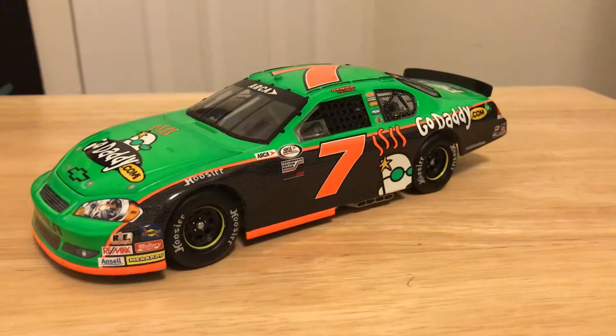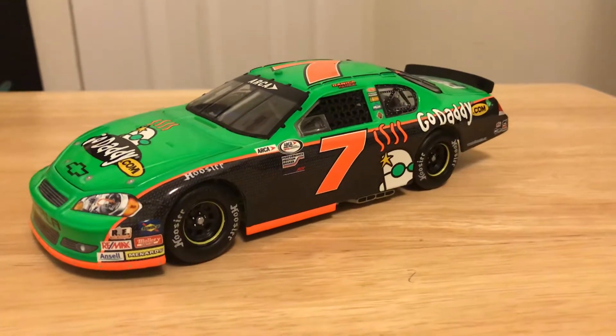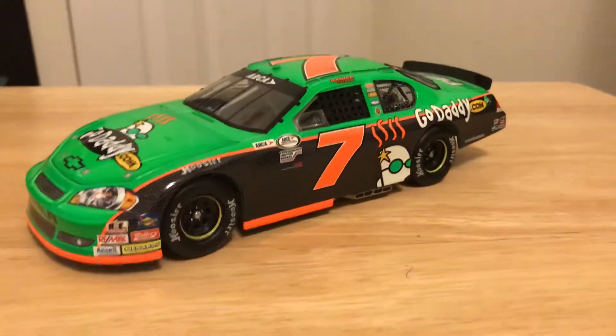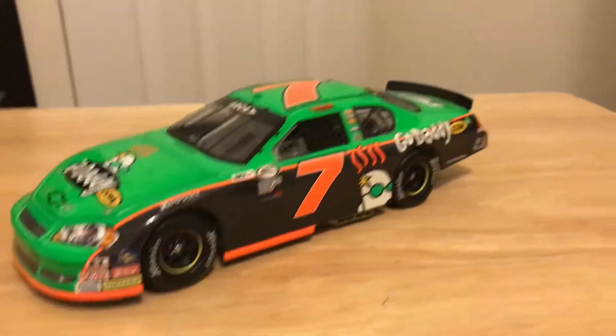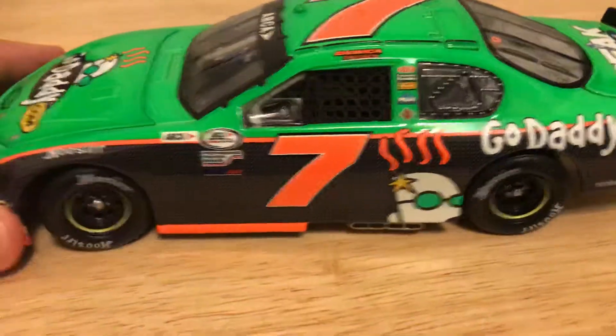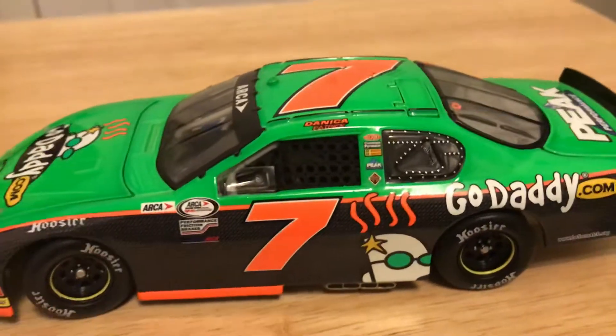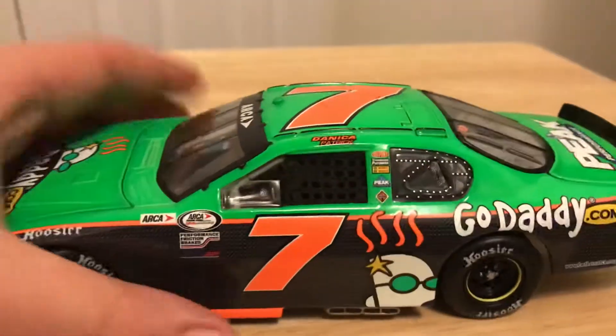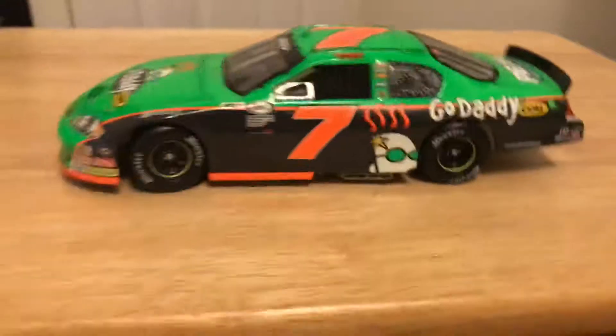Paint scheme — you got your green, your black, your orange, and a little bit of yellow in there. This is a really good looking car. The green looks really nice, and then the black looks really nice, especially with the black going down the side and the orange separating the green and the black. Makes it a very nice race car in all actuality.